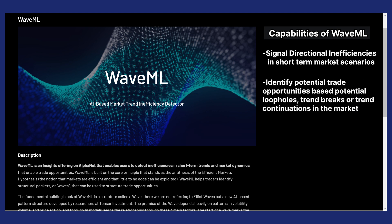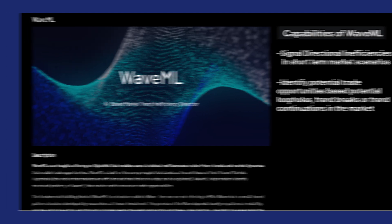WaveML can identify potential trade opportunities based on potential loopholes, trend breaks, or trend continuations in the market, and so many more features.